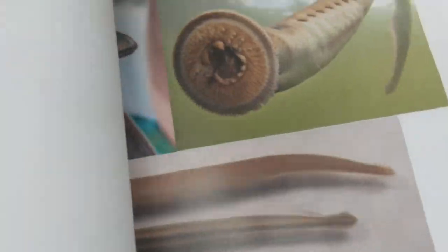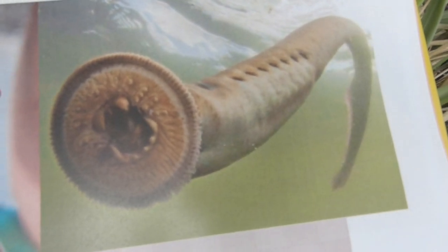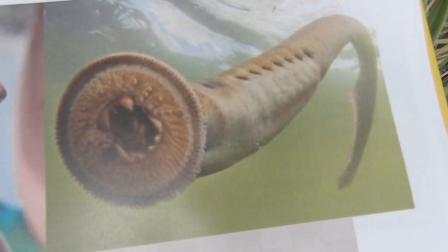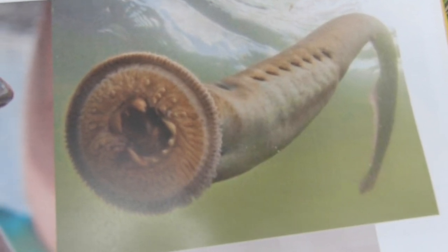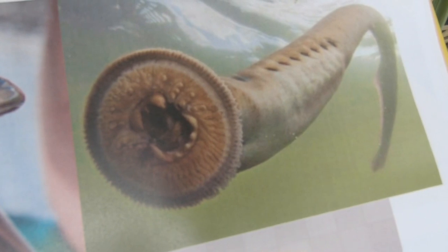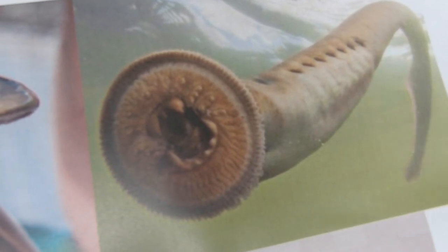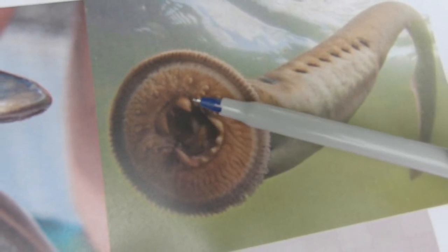Pacific Lamprey have benthic-facing suction cup mouths that can latch onto prey, rocks, and the sides of a waterfall. Their mouths are very strong. Each of their mouths contain 12 rows of teeth in a circular formation, and what sets Pacific Lamprey apart from the rest are their three anterior teeth right here.